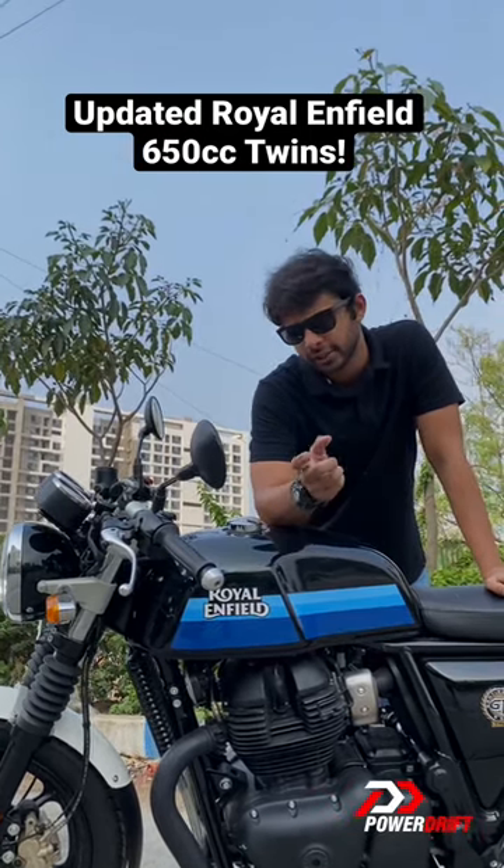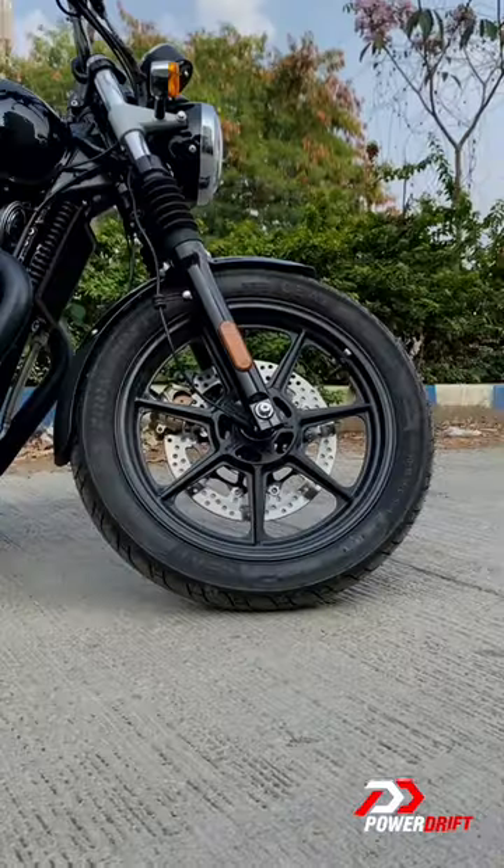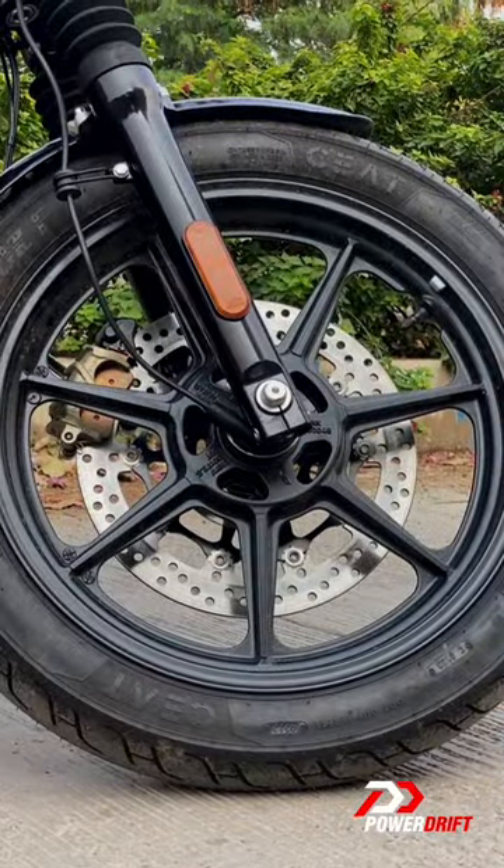Lots of updates have happened to both the motorcycles, the Interceptor and the GT. Starting off with the biggest one of all — tubeless tires. I think that's a massive tick when it comes to convenience.